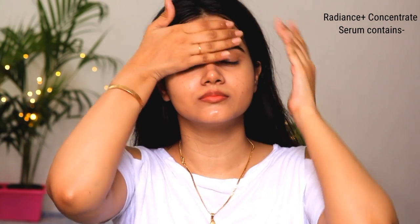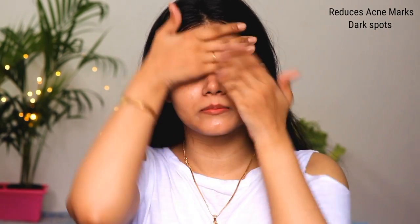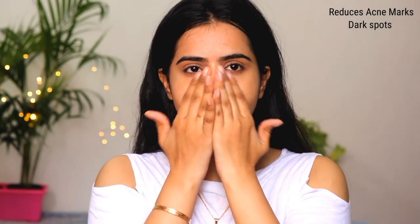The Radiance Plus Concentrate Face Serum contains Watermelon and Niacinamide, which helps to reduce acne marks and dark spots. It also helps to reduce open pores because it helps to tighten the pores, and it makes your skin bright and radiant.